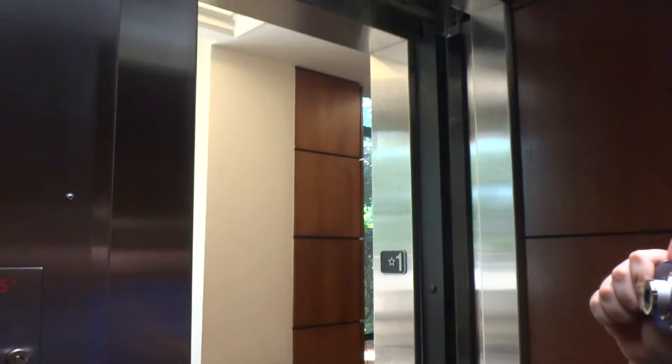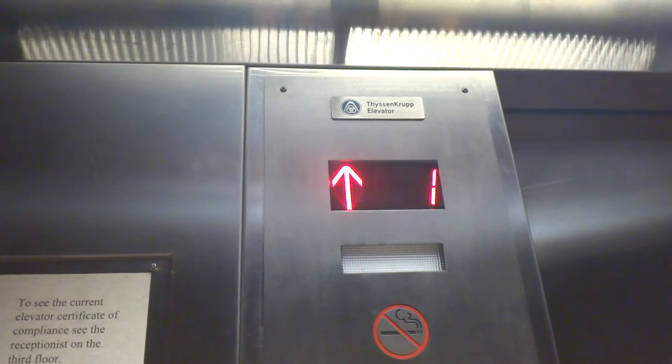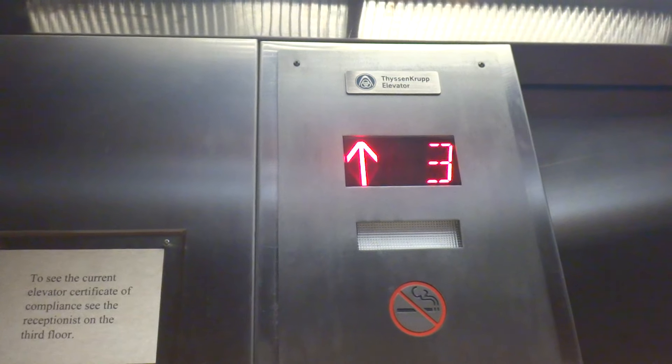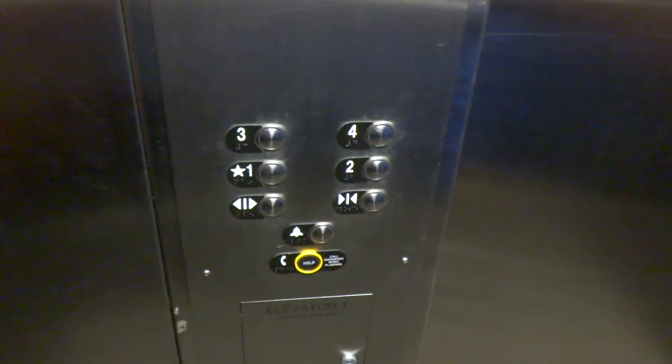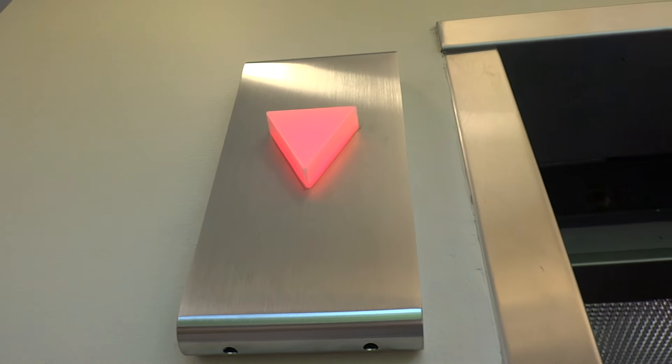Whoa, they redid the cabs. Hold on, let's listen to the motor. Let's go to the way, and watch this. Push the button again.